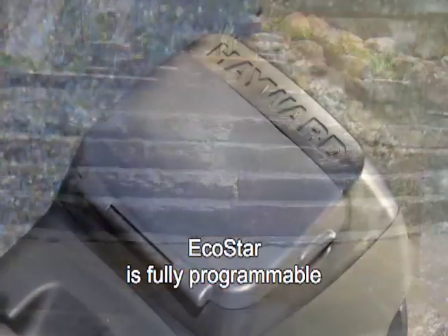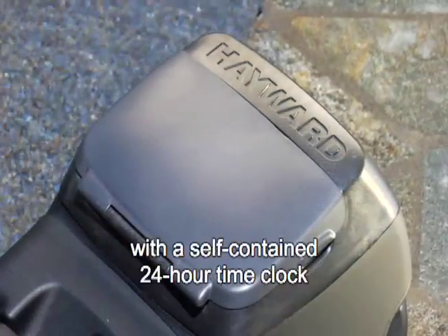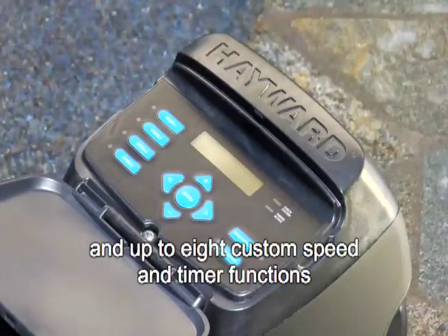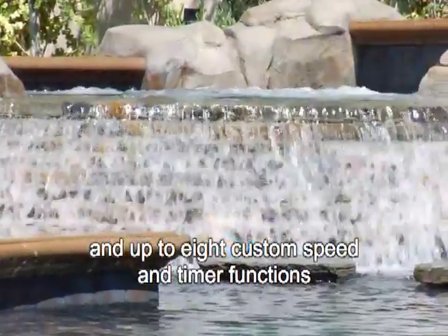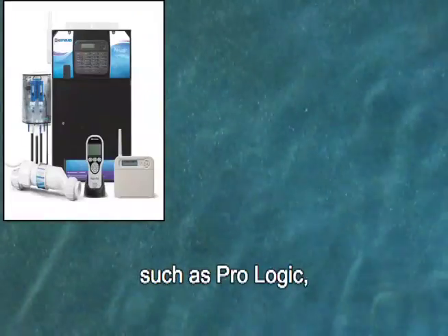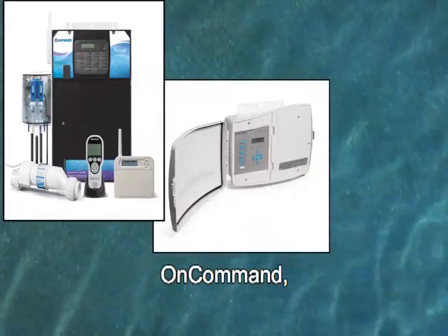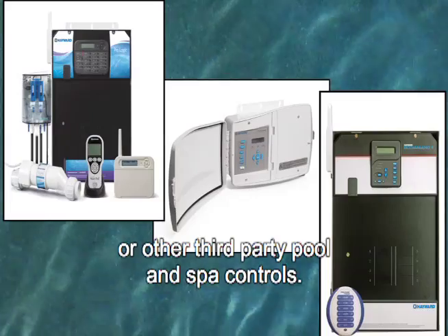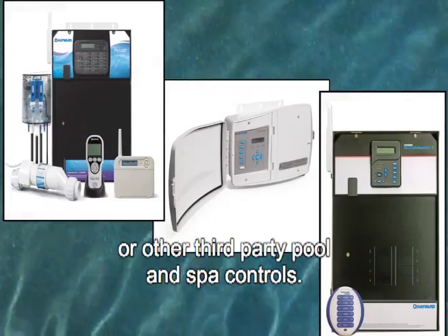EcoStar is fully programmable with a self-contained 24-hour time clock and up to eight custom speed and timer functions that allow EcoStar to manage flow throughout the day. It can alternatively be managed by Hayward controls, such as ProLogic, OnCommand, and E-Command 4, or other third-party pool and spa controls.